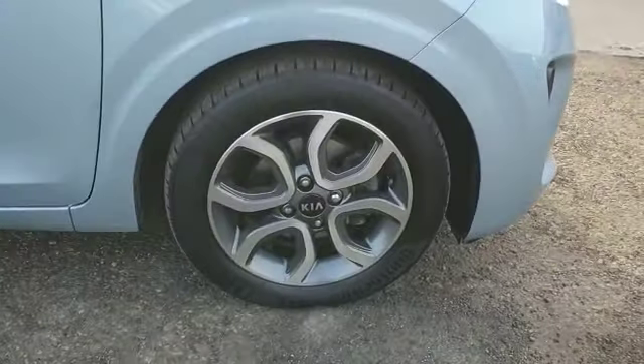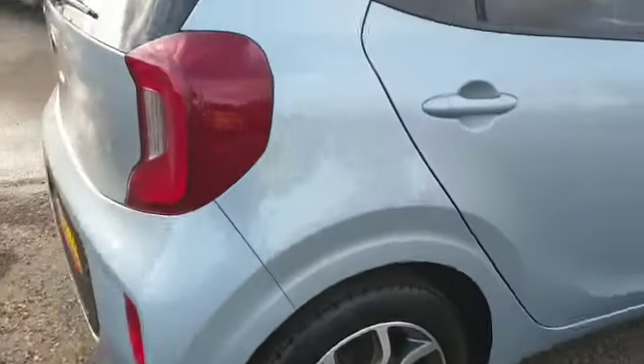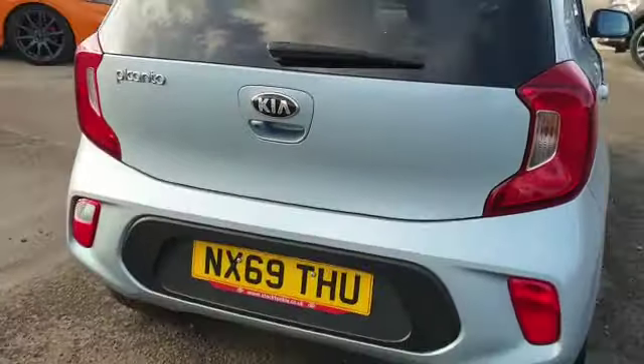Let's have a little walk around the car. Nice diamond cut alloys, nice clean tidy car, as you'd expect for a car that's only about 2 years old.